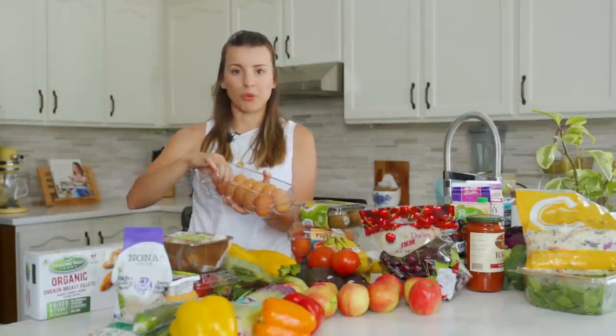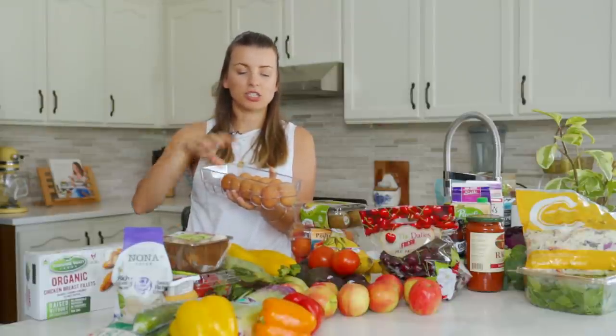Then we also got some eggs — I already ate a few. I boiled some up this morning for breakfast. I usually try to get free range organic eggs.